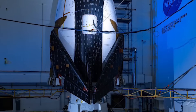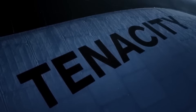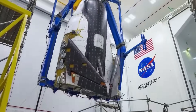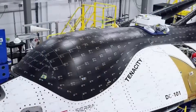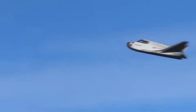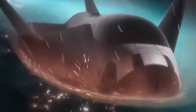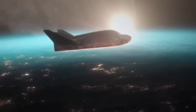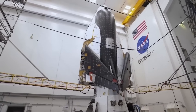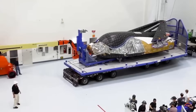Dream Chaser's first operational version is called Tenacity. It's a reusable lifting-body space plane, about 9 meters long, with folding wings that allow it to fit inside standard rocket fairings. Unlike capsules that land with parachutes, Dream Chaser will glide back to Earth and land on a runway, just like an airplane. This offers huge benefits for bringing back time-sensitive experiments, medical samples, or fragile equipment from space.